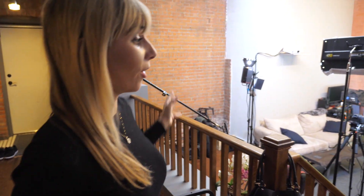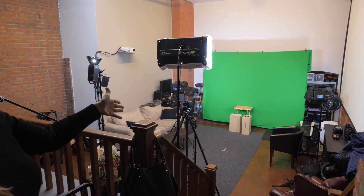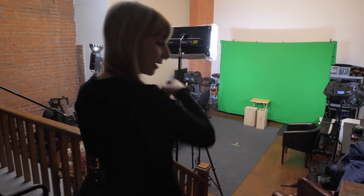We also have our studio. Today we shot a corporate video in here on green screen with a talking head. Let's go down there.